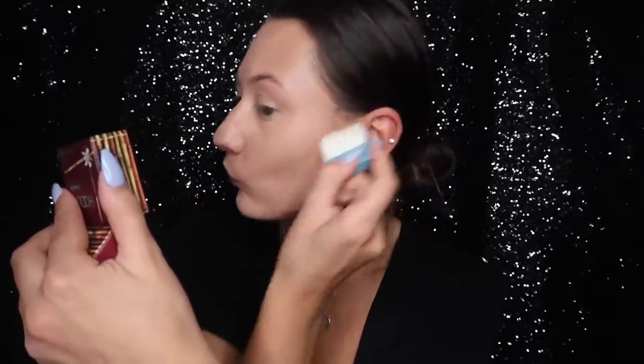I now like to use the Benefit Hoola Bronzer to contour, just using the brush that it comes with. Now that I've contoured my cheeks, I like to use the MAC Give Me Sun Mineralised Skin Finish Powder just to pop on my forehead, cheekbones, and along my jawline as a bronzer.